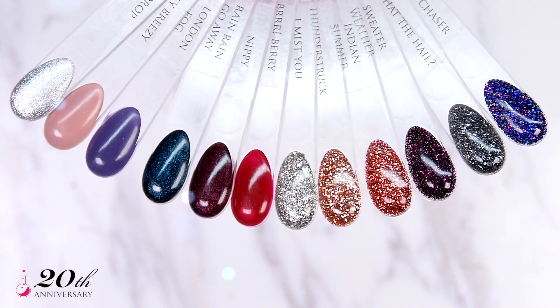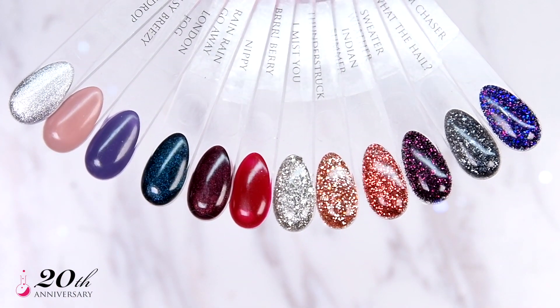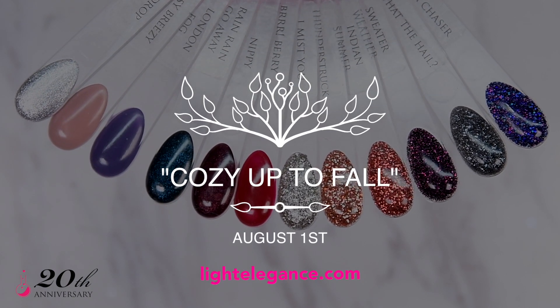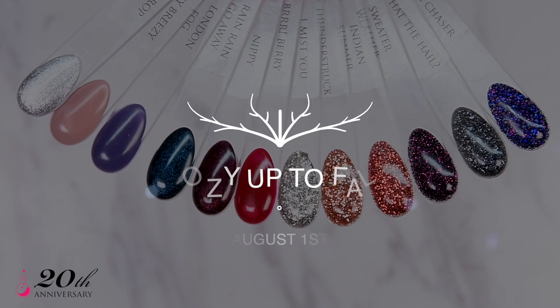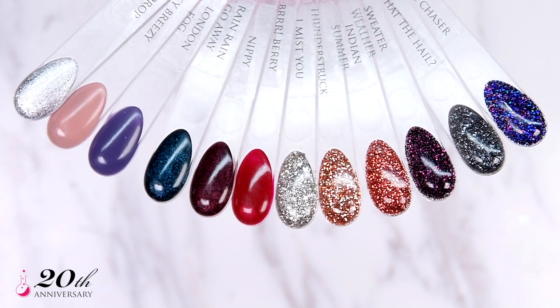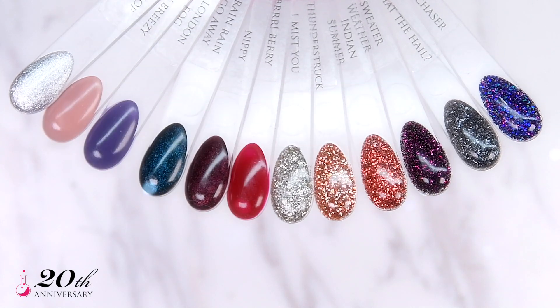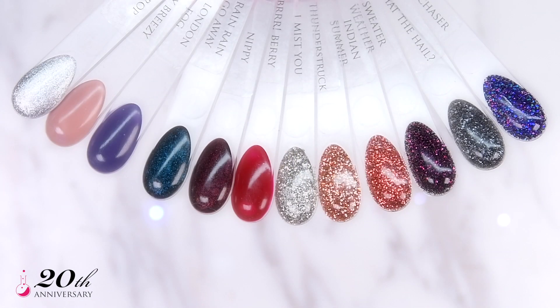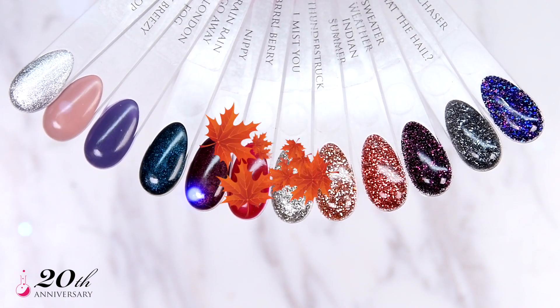This winning collection will be available to salon owners everywhere on August 1st at LightElegance.com and Light Elegance distributors. We want to see your fabulous winning fall pictures using these tips, so make sure to use the hashtag how-to-win-fall for the chance to get reposted on my and Light Elegance's social media. Thanks for watching and good luck!